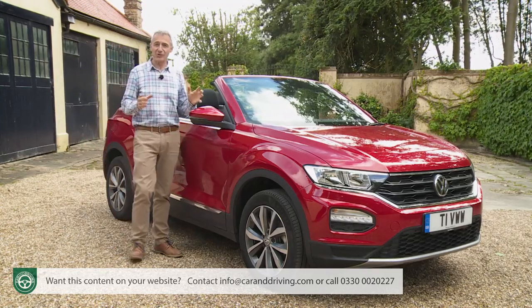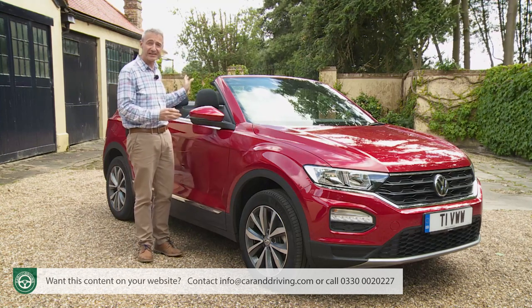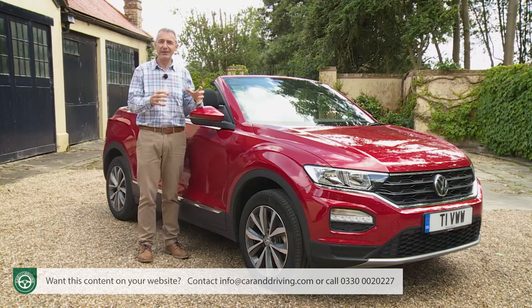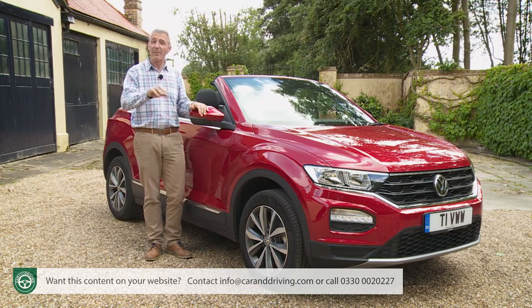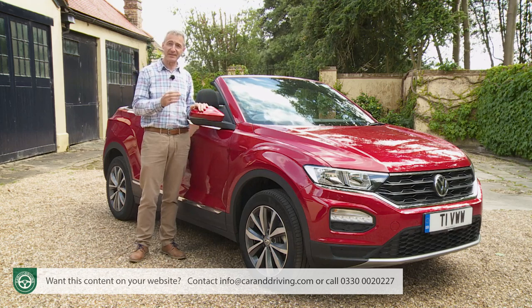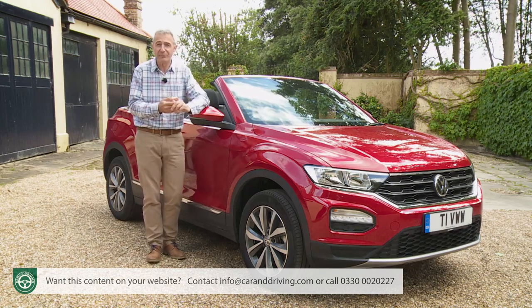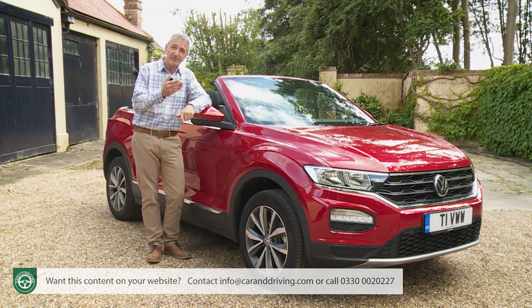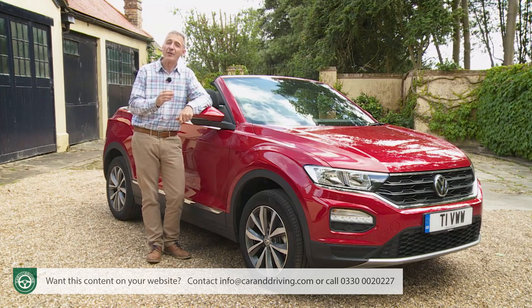The T-Roc Cabriolet structure has been designed to offer optimal safety, with a rollover system fitted behind the rear seats. Two thick panels extend behind the headrests if the car detects transverse acceleration or a tilt angle above a certain parameter. In addition, the windscreen frame and A-pillars are bolstered with reinforcement tubes, while floor-specific reinforcements are integrated into the structure. A camera safety kit across the range includes autonomous braking, VW's Front Assist and City Emergency Braking system, plus lane assist and a driver alert system.